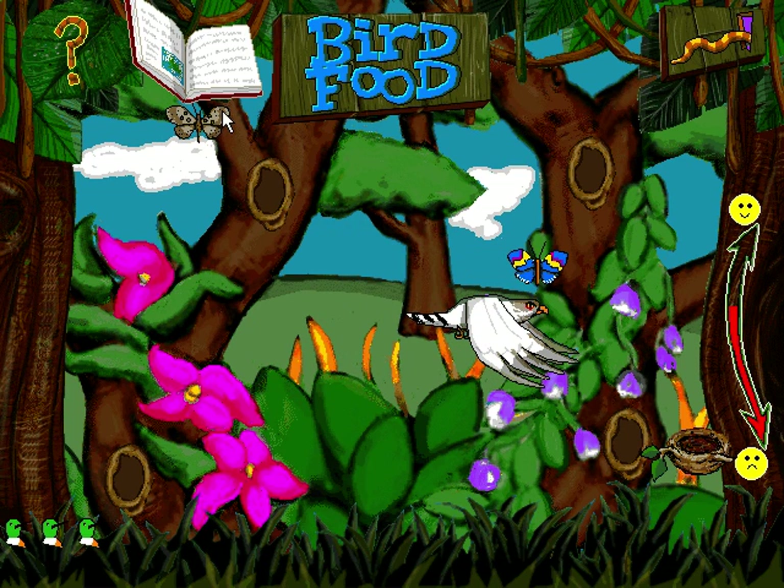Many birds live by eating insects, but some insects have evolved poisons that make them taste terrible. Most poisonous insects have bright colors that tell predators exactly who they are. Any bird that eats a poisonous butterfly once knows to leave them alone in the future.